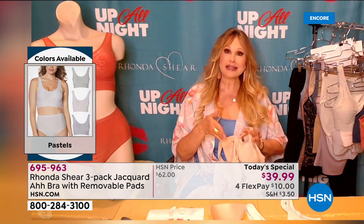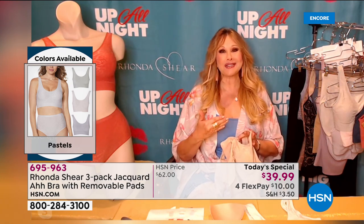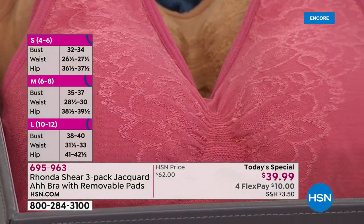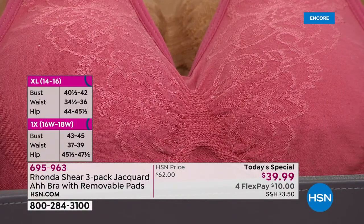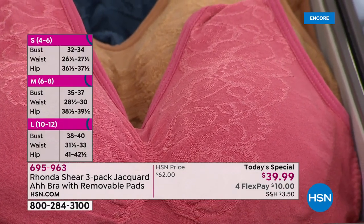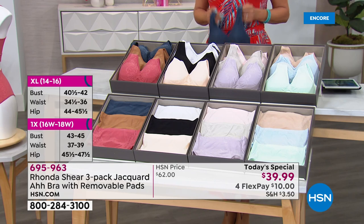Rhonda: "I'll be honest — with this stay-at-home situation I was wearing a large, but I'm wearing an extra large right now, which is my true size. You measure your full bust circumference; I measure 41 inches, so I wear an extra large. That's all you do." Host: "We have some sizing details on screen. After all these millions of bras, there are still shoppers who have never experienced your incredible AH BRA, so thank you for going through the details."